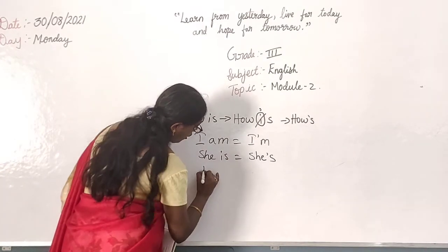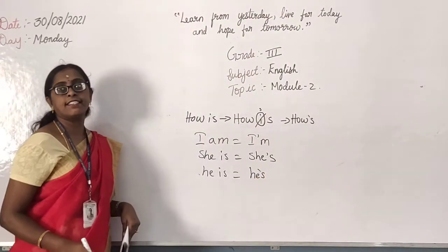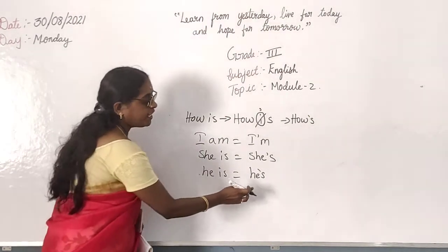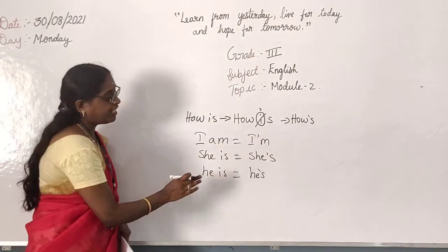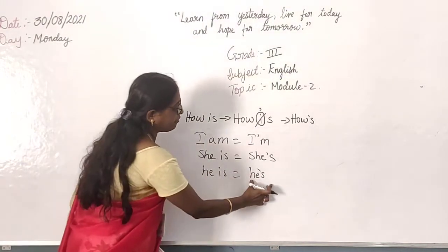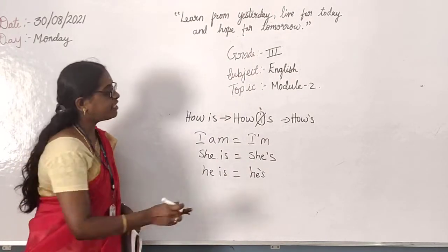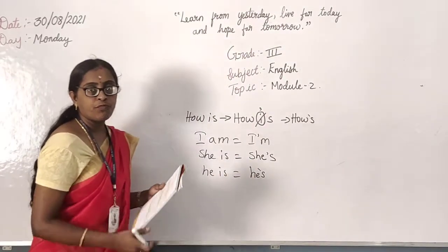One more example — 'he is.' Then how will you write? H-E, apostrophe, S — 'he's.' This is the apostrophe. Then you are giving S. Instead of 'he is,' you are writing 'he's.' This is a shortened way. This word is written in a short way — that is called the role of apostrophe in contractions.